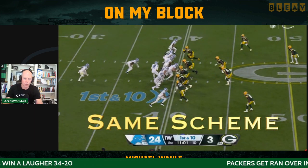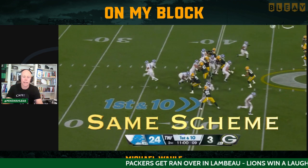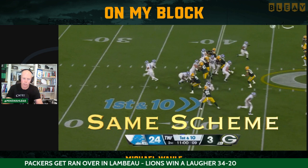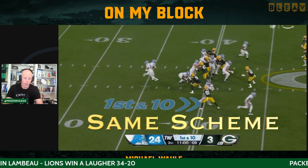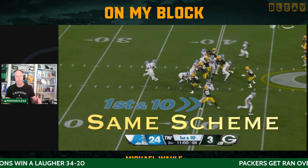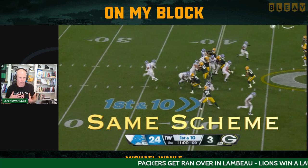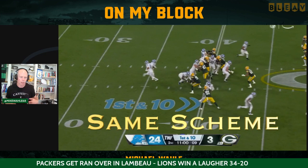Exact same scheme as they just showed on the goal line. Now Quay tries to get in there but he still gets walled off. They do the double team on the three technique up to Quay, but the problem is he's not playing into the gap — he's playing into the man. So all Decker has to do is keep his shoulders turned. He runs right into him and he's gone, away from the play.